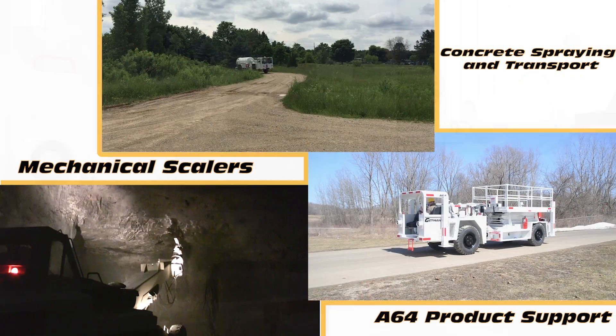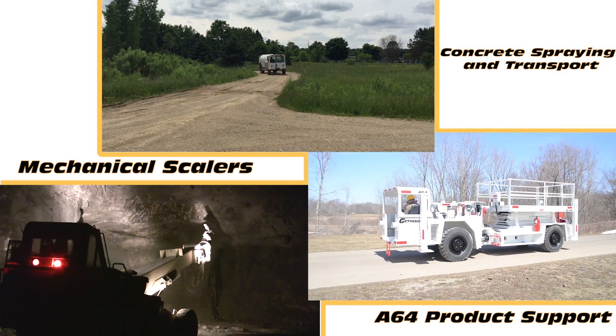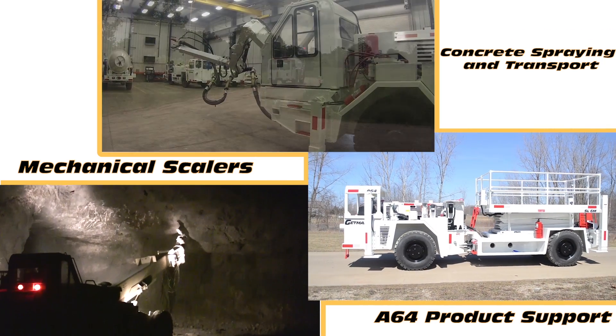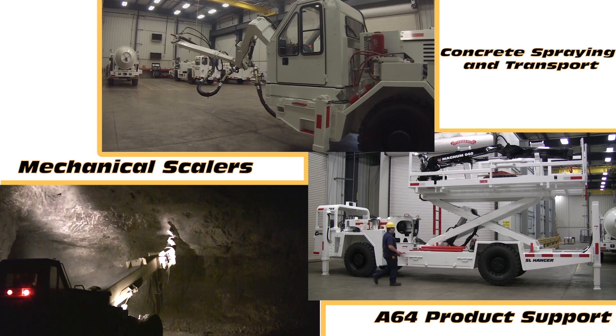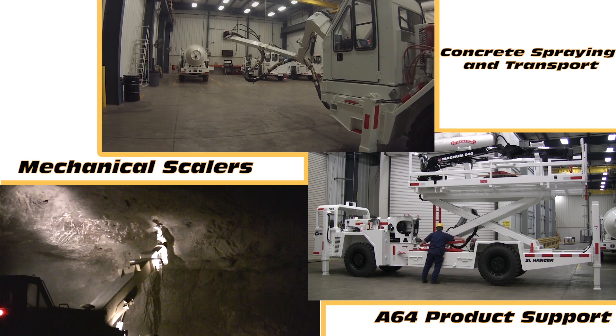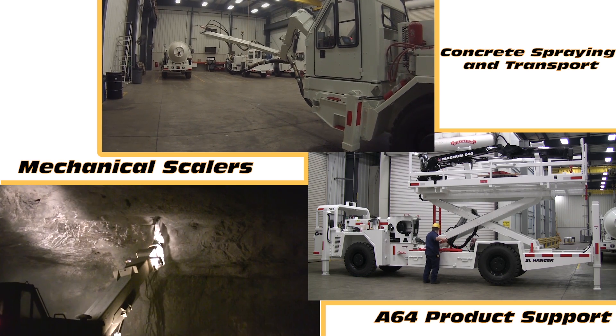The Getman A64 water sprayer is part of the A64 production support product line, one of three lines produced by Getman Corporation for underground hard rock mines worldwide, in addition to our concrete spraying and transport, as well as our mechanical scaling product lines.